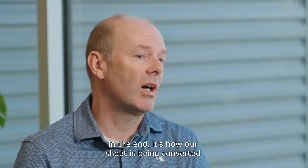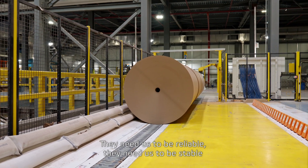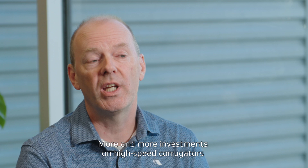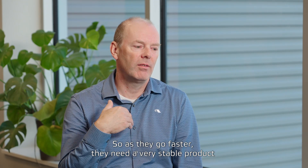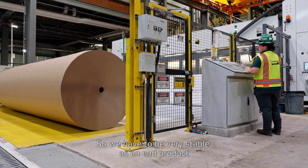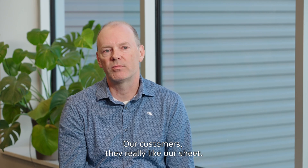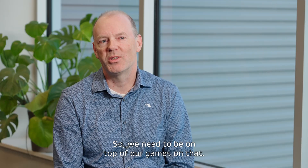In the end, it's about how our sheet is being converted at our customers' facilities. They need us to be reliable and stable because they have to meet their own speed targets on the corrugators. More and more investments in high-speed corrugators are being made here, so as they go faster, they need a very stable product. We have to be very stable as a supplier. Our customers really like our sheet — I tend to say we sell strength to our customers.